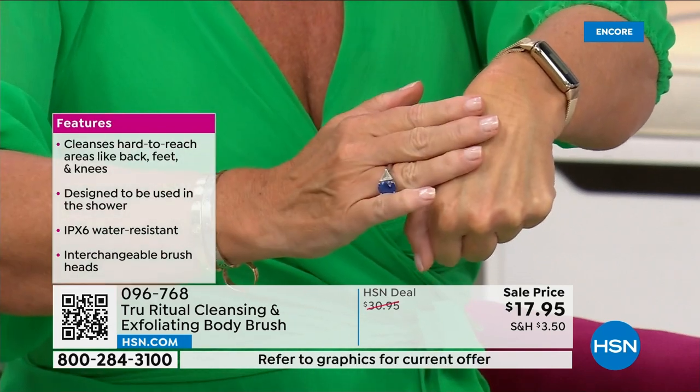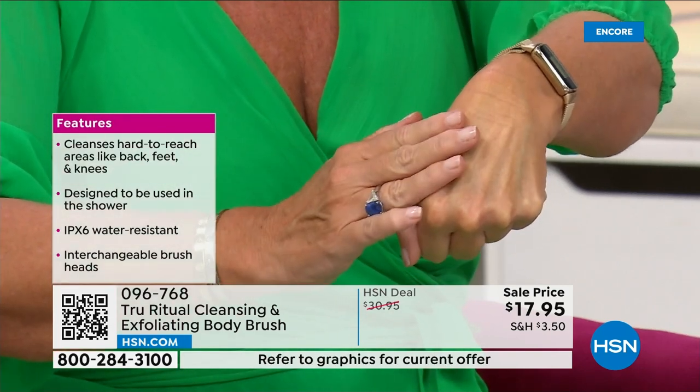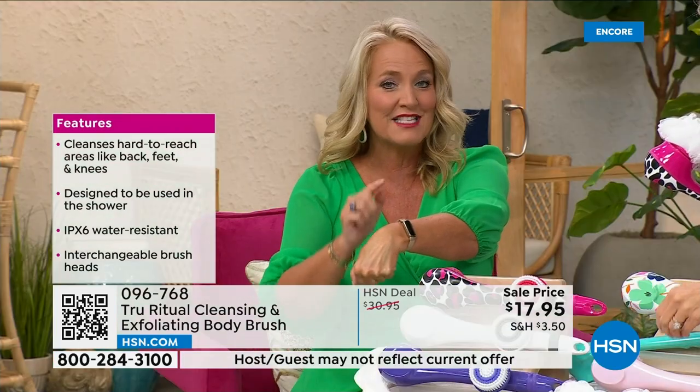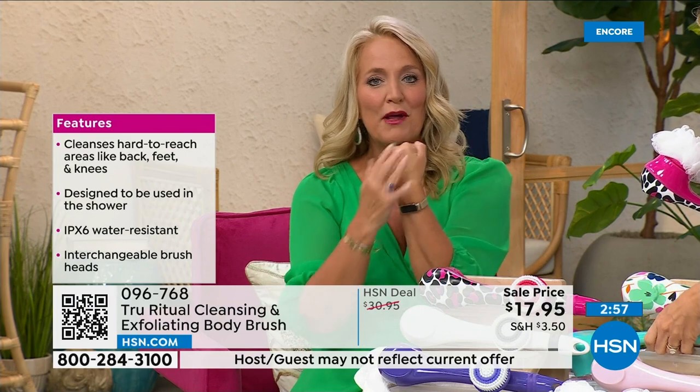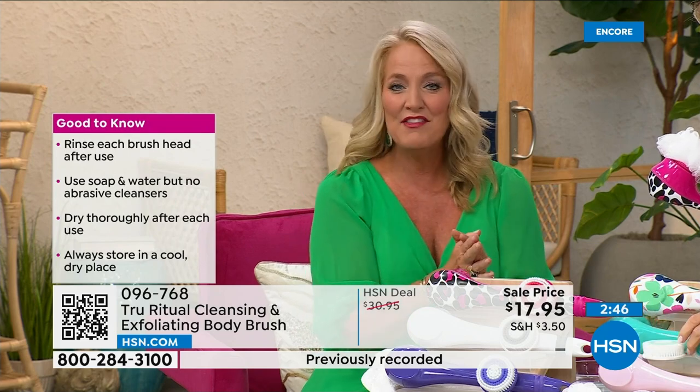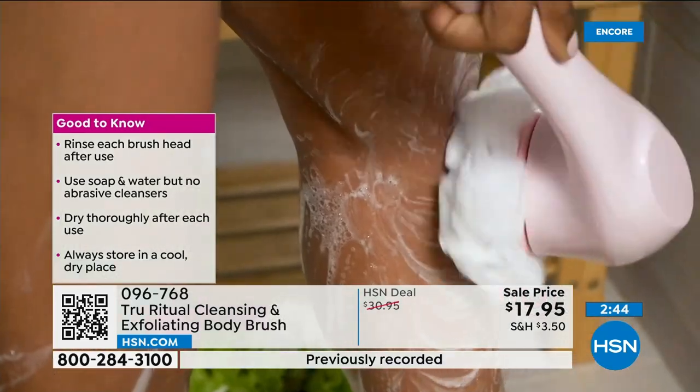Notice how the skin actually looks brighter — it's hydrated, it's moist, it's ready to accept all of the products you have. Whether you're using serums or lotions, anything you have is going to feel better. Your skin actually feels smooth as glass when you're done. That's why it's the gift that keeps on giving — you buy it for yourself and then you'll come back and buy them for all your friends as well.